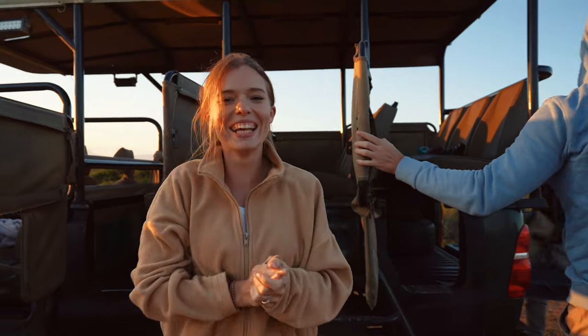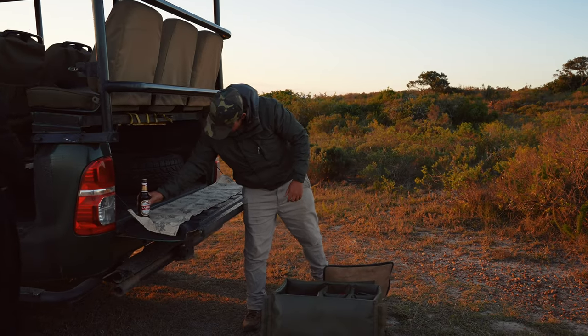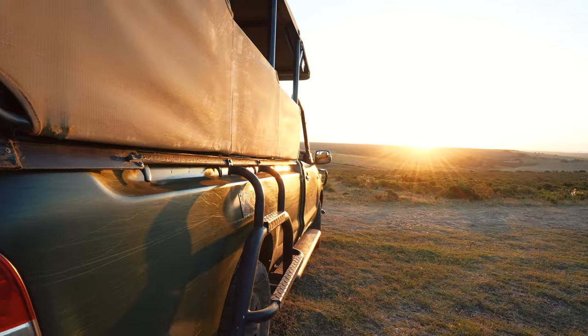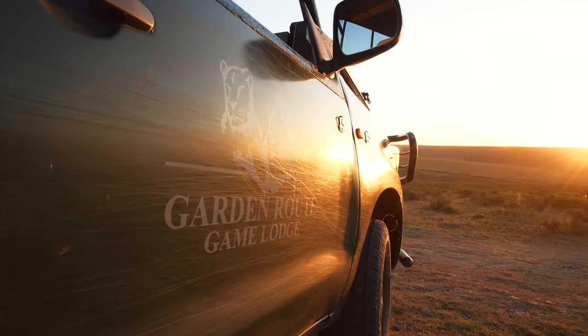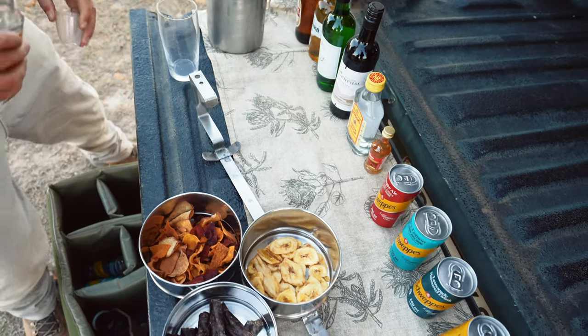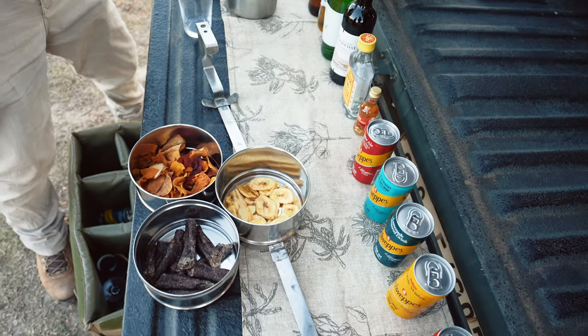Definitely one of my favourite parts of a game drive, besides seeing all the amazing animals, is sometimes you get the opportunity to have a bit of a picnic out in nature. It is so beautiful, so quiet — watching the sunset go down right now. We've got some alcoholic beverages, some boerewors and some chips, and good company. It is so beautiful.